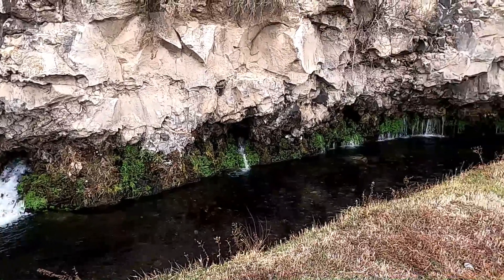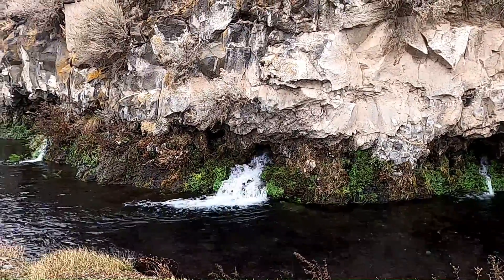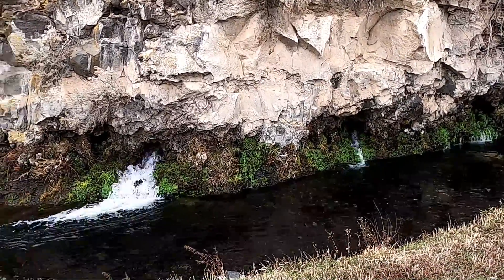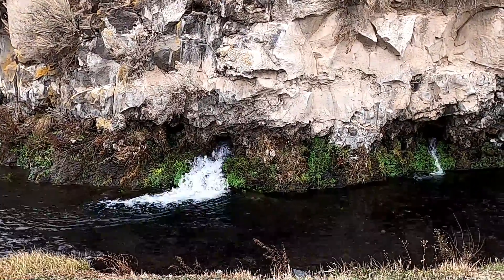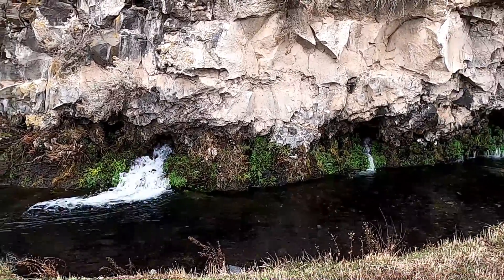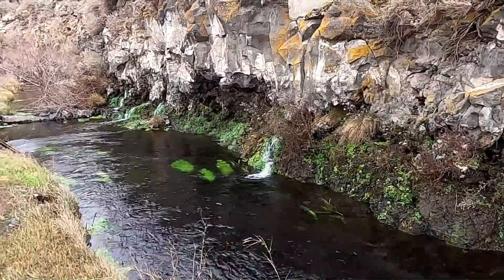Hopefully you enjoyed this video teaching you a little more about the groundwater of southern Idaho and the Eastern Snake River Plain Aquifer. Please like, subscribe, and share the video with others. If you'd like to donate, there's a donate button on the banner and a PayPal link in the description. Thanks so much for joining me and learning with me.